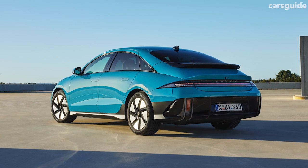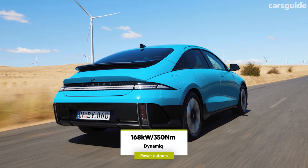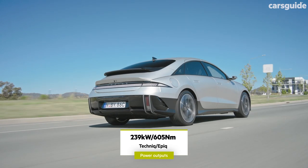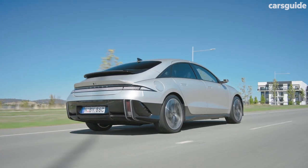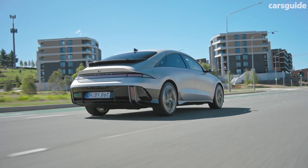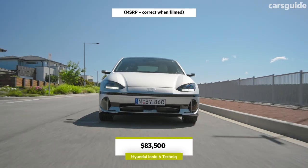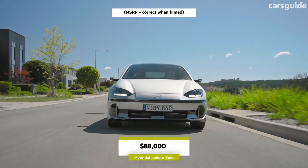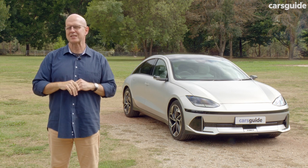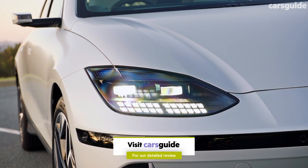The entry-grade Ioniq 6 is the rear-wheel drive Dynamic, featuring a permanent magnet synchronous electric motor on the rear axle, powered by a liquid-cooled lithium-ion battery. The all-wheel drive Technic and Epic models feature an additional permanent magnet motor at the front, with combined torque topping 600Nm. Drive is fed via a single-speed reduction gear auto transmission. Hyundai is offering the Ioniq 6 in three grades: the rear-wheel drive Dynamic at $74,000 before on-road costs, then the all-wheel drive Technic at $83,500 and top-spec Epic at $88,000. The standard equipment list is long — check out the written review on the CarsGuide site for all the details.